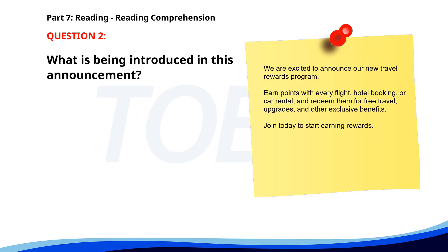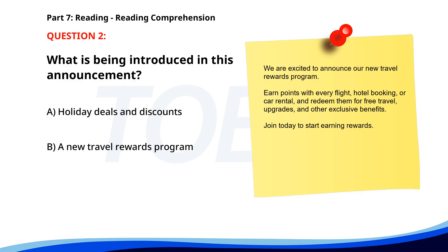Number 2. We are excited to announce our new travel rewards program. Earn points with every flight, hotel booking, or car rental, and redeem them for free travel, upgrades, and other exclusive benefits. Join today to start earning rewards. What is being introduced in this announcement? A. Holiday deals and discounts. B. A new travel rewards program. C. A weekend getaway package. The correct answer is B: A new travel rewards program.